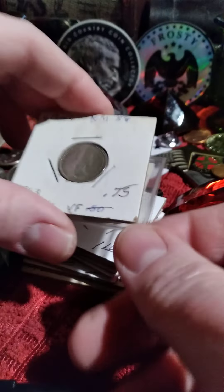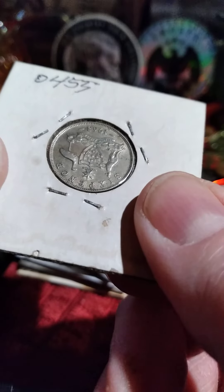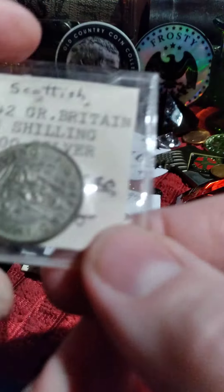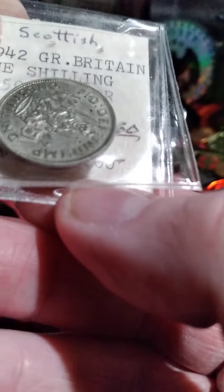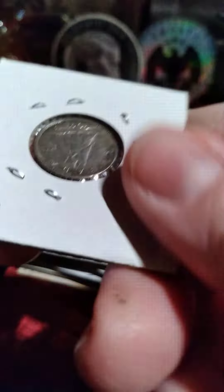Now, Australia — this sixpence apparently is 0.0453 ounces. One shilling, it's 50%. Buck sixty when I bought it. Younger King George, and it is the 1942, as you can see. Canadian dime, 1945, 80%, $1.10.